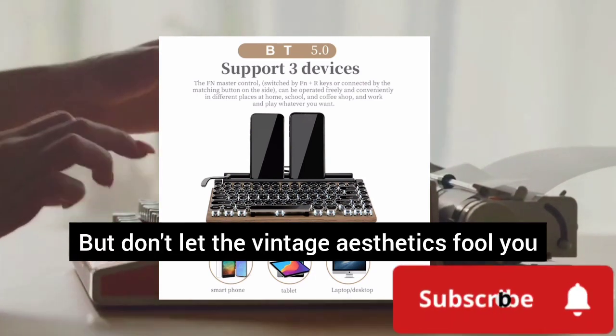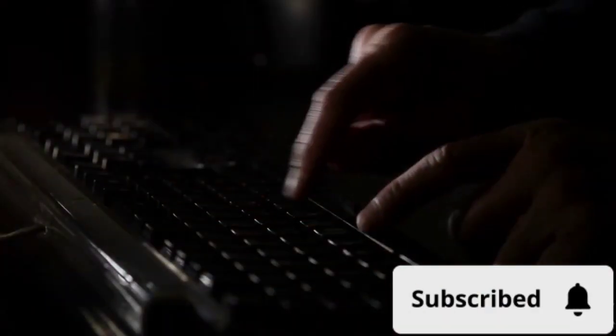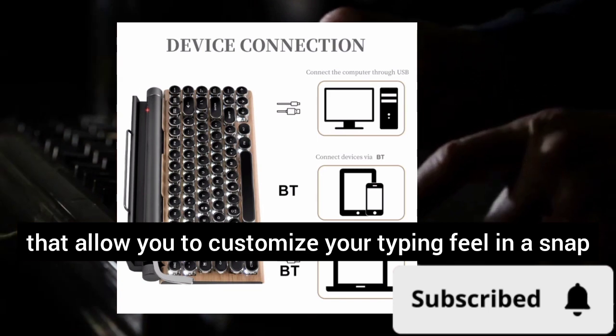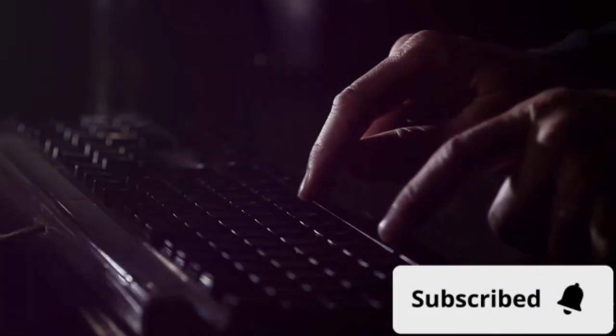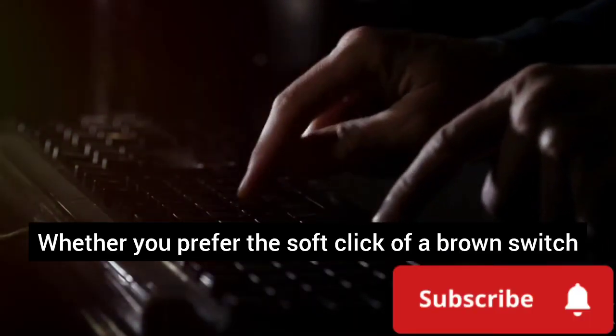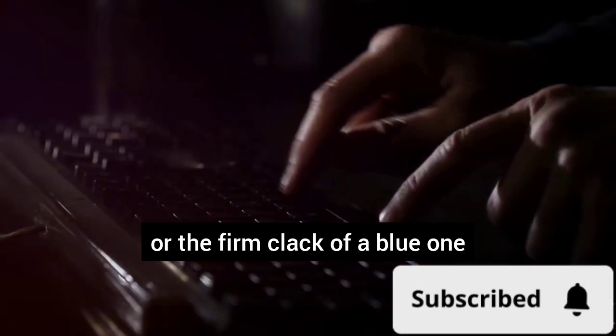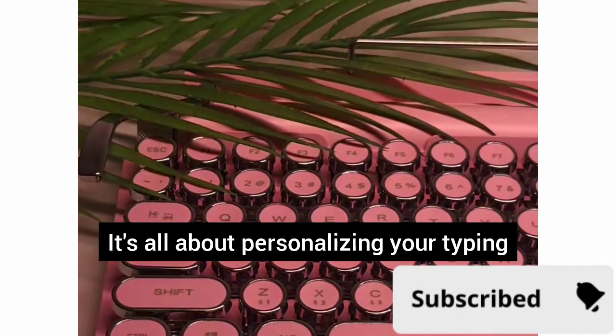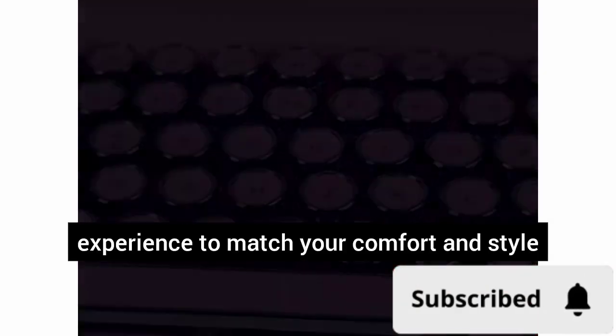But don't let the vintage aesthetics fool you — the ML981 is as modern as it gets. It boasts hot-swappable switches that allow you to customize your typing feel in a snap. Whether you prefer the soft click of a brown switch or the firm clack of a blue one, the ML981 has you covered. It's all about personalizing your typing experience to match your comfort and style.